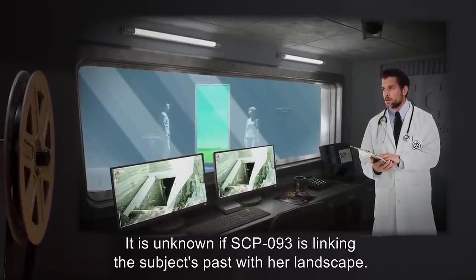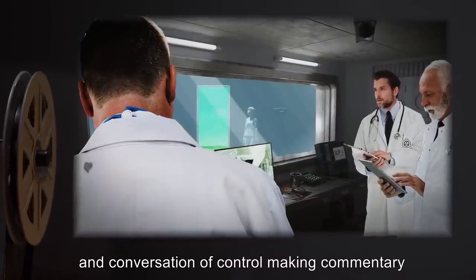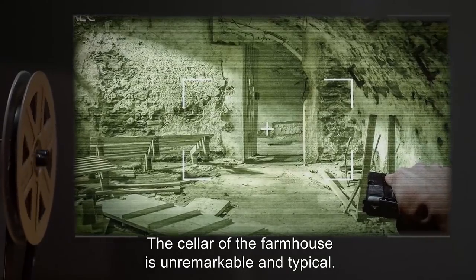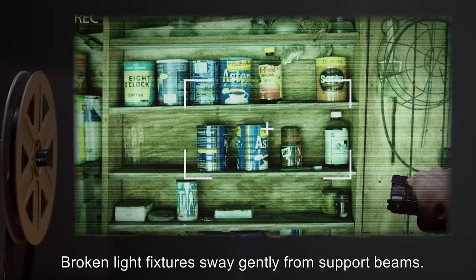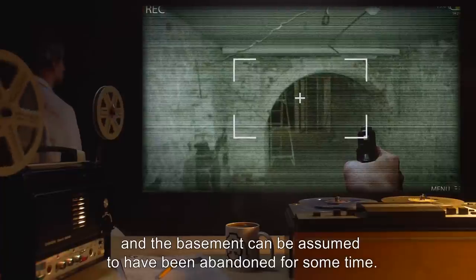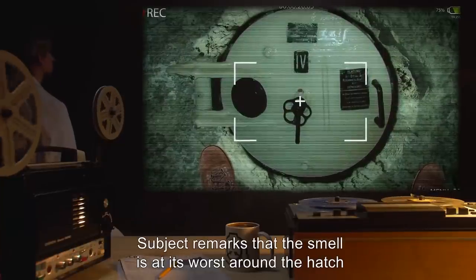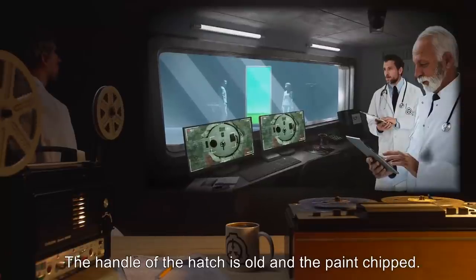After several minutes, subject agrees to continue. Communication to subject is muted, and conversation of control making commentary about subject's jittery attitude makes up audio for one and a half minutes. Communication restored as subject reaches bottom of stairs. The cellar of the farmhouse is unremarkable and typical. Several wooden shelves line the far wall containing unidentified canned substances. Broken light fixtures sway gently from support beams. No evidence of footprints visible — the basement can be assumed to have been abandoned for some time. Subject begins to comment about a stench. A metal hatch is visible in the ground, similar to a bulkhead on a submarine with a turn handle. The dirt around the hatch is clumped and clay-like, and the handle is old with chipped paint.